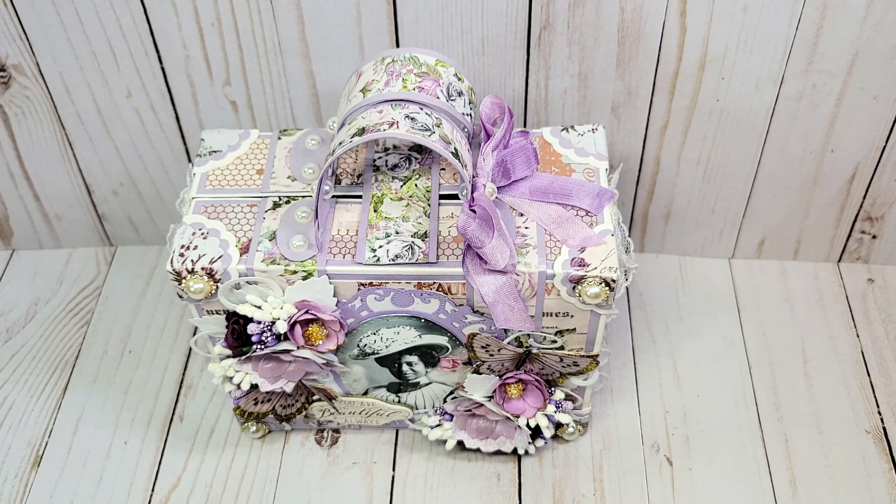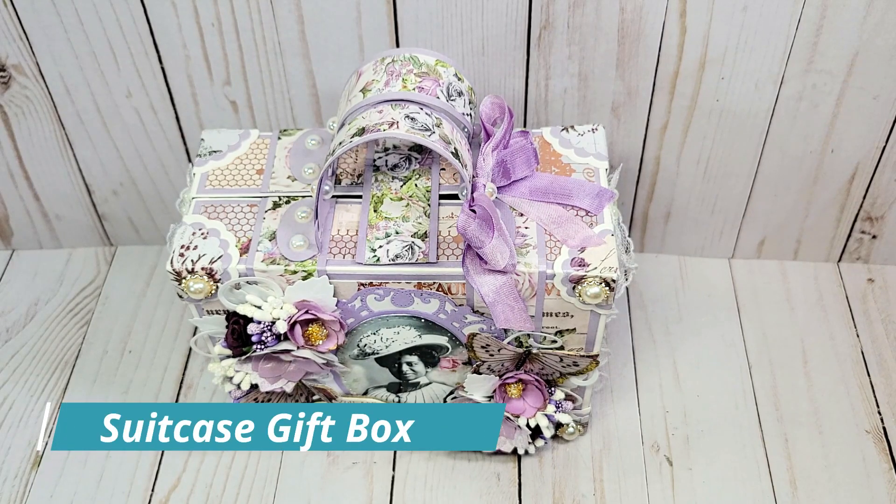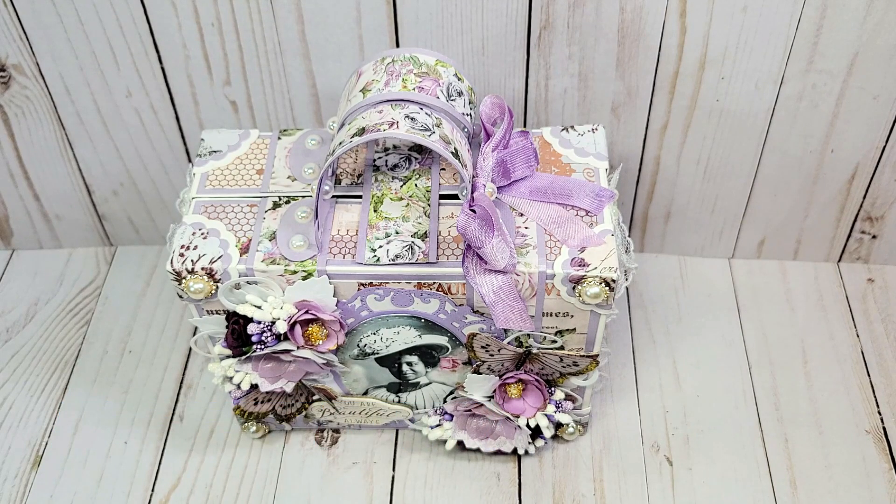I have another lovely project that is a perfect gift for Mother's Day. I've created this gorgeous suitcase that is filled with beautiful handmade cards and other goodies. To make this project I went shopping in my craft vault.